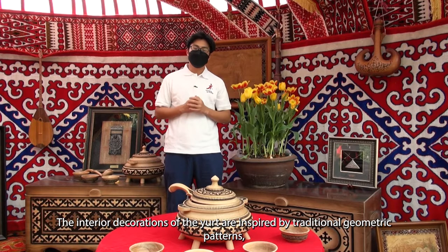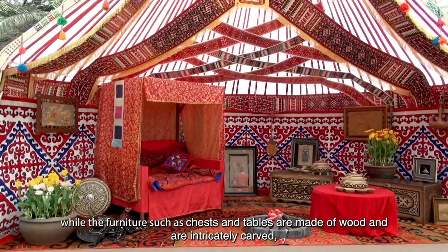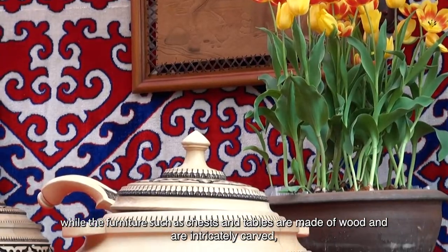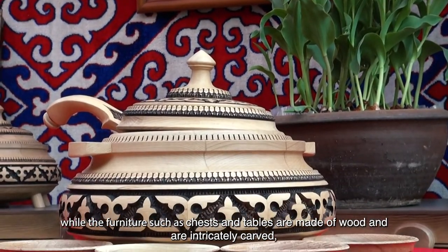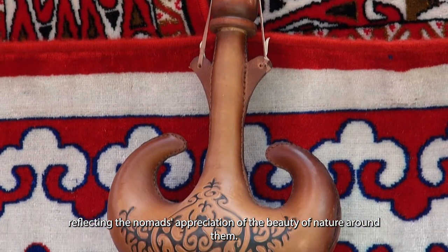The interior decorations of the yurt are inspired by traditional geometric patterns, while the furniture, such as chests and tables, are made of wood and are intricately carved, reflecting the nomads' appreciation of the beauty of nature around them.